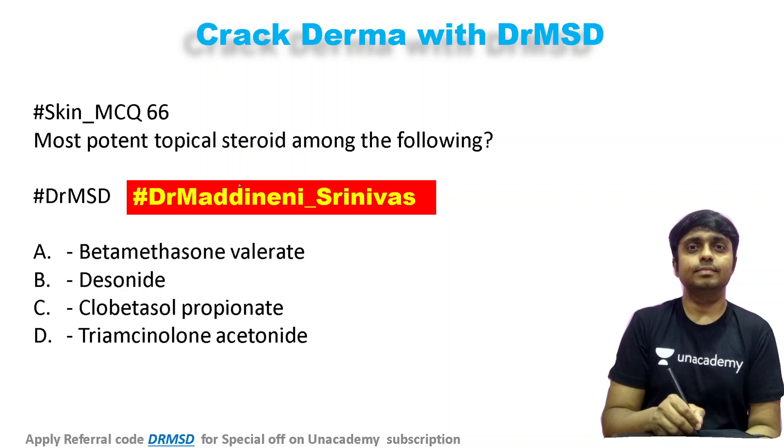This seemingly one-liner type of question could be a potential sequence-based question in future AIIMS MCQs, which is the reason why I have put this up. If you are thinking about the answer as clobetasol propionate, yes, your answer is perfectly correct.